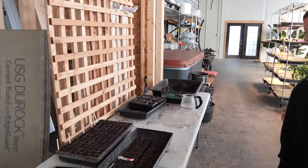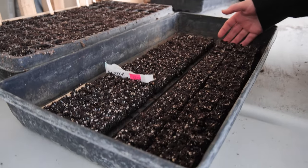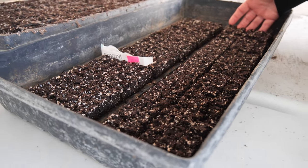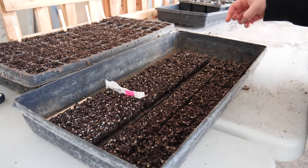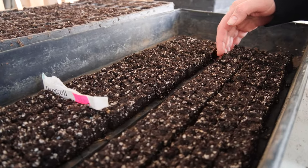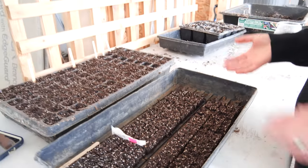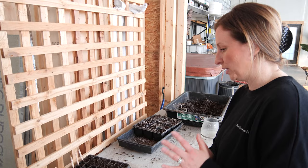With the soil blocker — I've been really enjoying soil blocking. It's really handy for smaller seeds that don't germinate well. I've had really good luck with it. I don't use it for everything, but it helps the plants develop a better root system and it can be better for the environment in a lot of different ways.